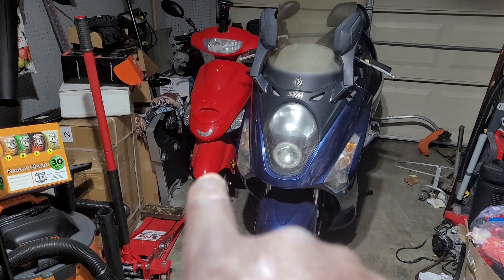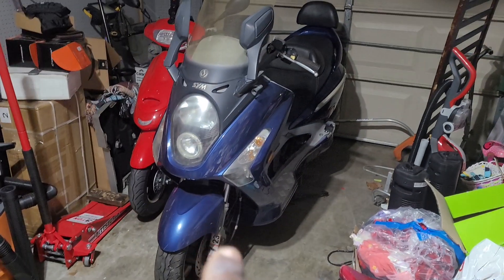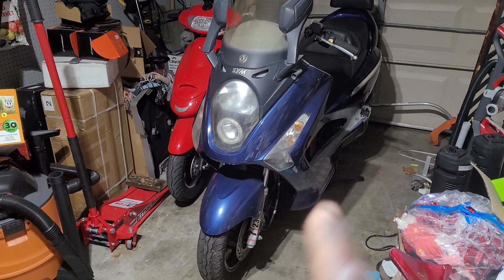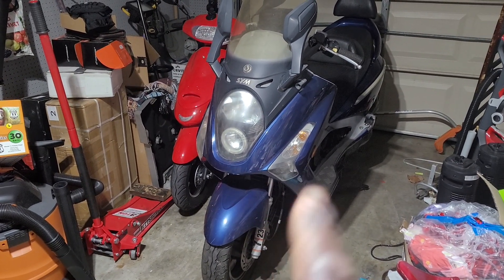But this SYM is my new and latest project that I'm hoping to get up and running. You guys are going to see this in action, but you've got to stay tuned because we're going to be doing a video on it soon — so stay tuned!